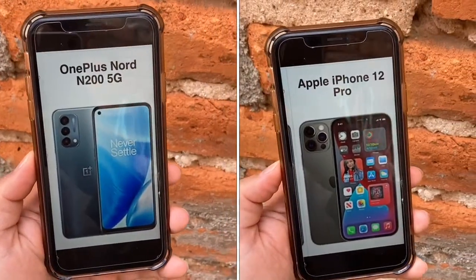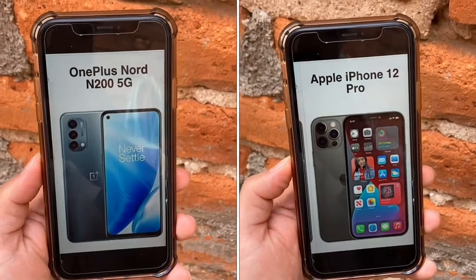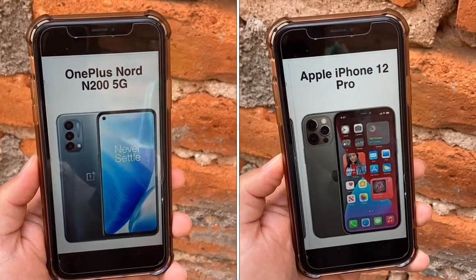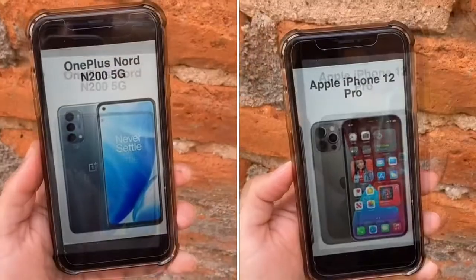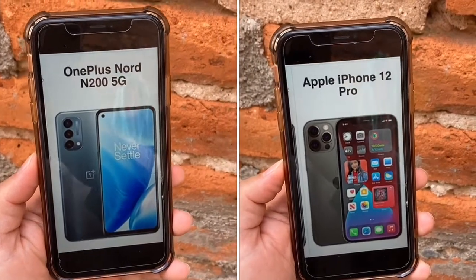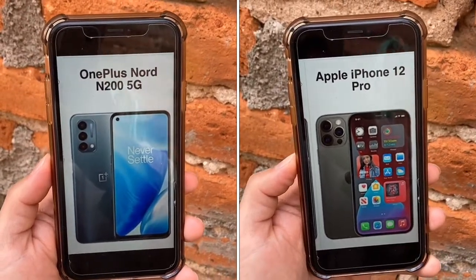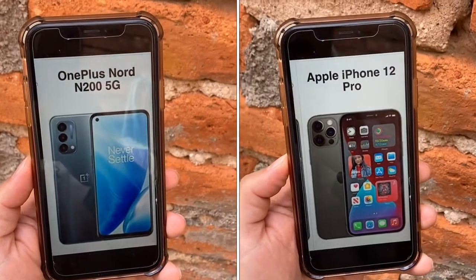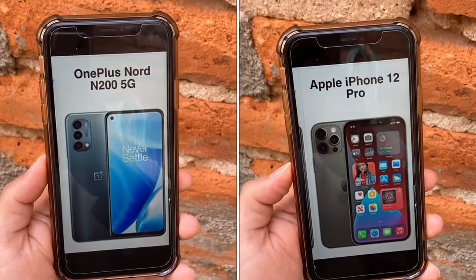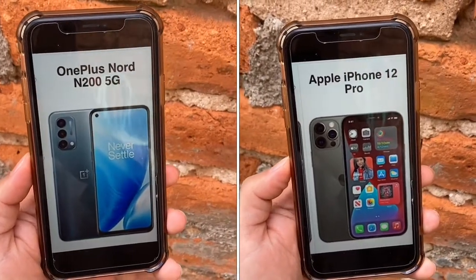Last but not least is the battery. The N200 has a beast of a battery at 5,000 mAh, so it will last you several days. The 12 Pro has a smaller 2,800 mAh battery, which should give you most of the day. While not as impressive, iOS uses battery very efficiently. But the N200 wins in the battery department hands down. Both phones also offer fast charging — 18 watts on the N200 and 20 watts on the 12 Pro, which gives you 50% charge in 30 minutes, plus Qi wireless magnetic charging.